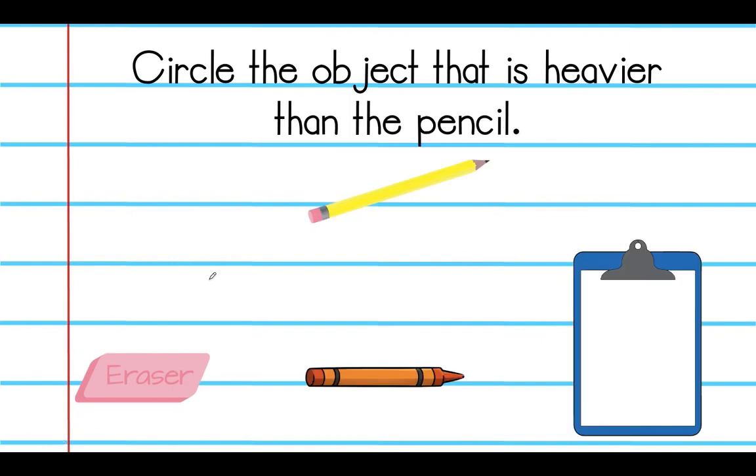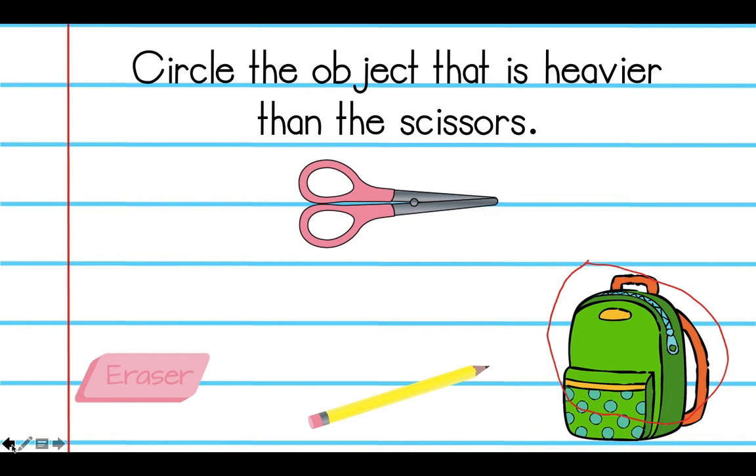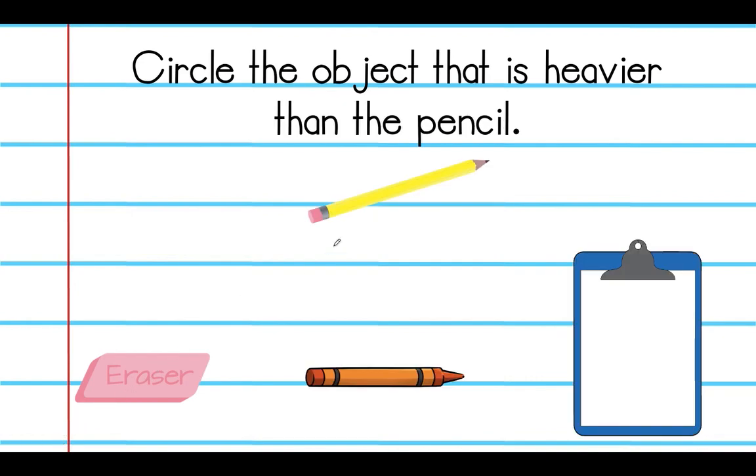Next slide — circle the object that is heavier than the pencil. We have our pencil here. Which one is heavier than the pencil: the eraser, the crayon, or this clipboard? If you picked the clipboard, that is correct. Repeat after me: the clipboard is heavier than the pencil.